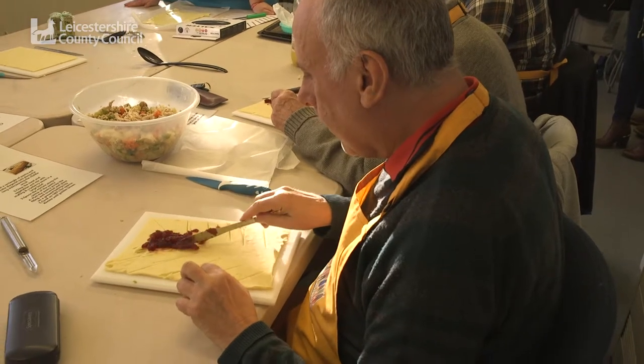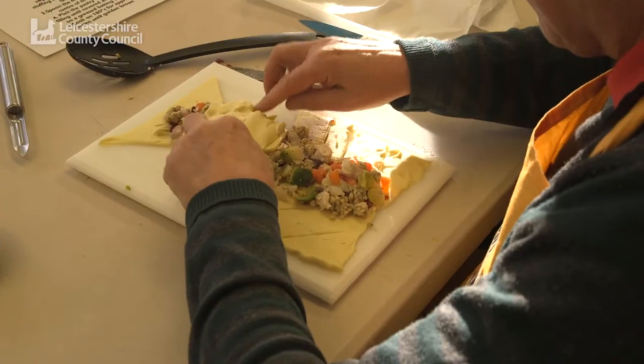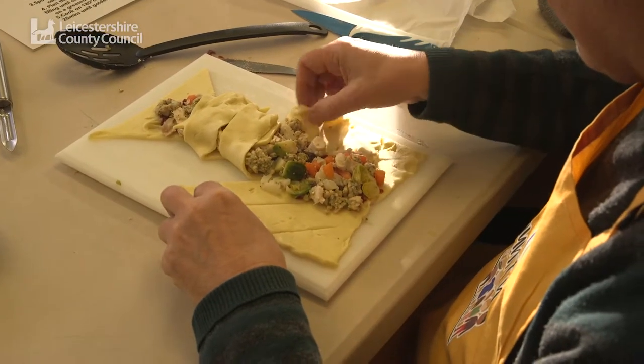A big takeout would be: use whatever bird you're having — if you're having a massive turkey, use the bones to make stock. Think of those resources left over from your Christmas meal as a treat rather than a problem, and please just don't bin it.